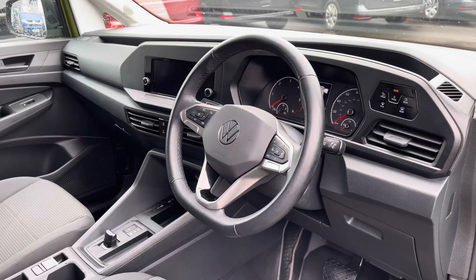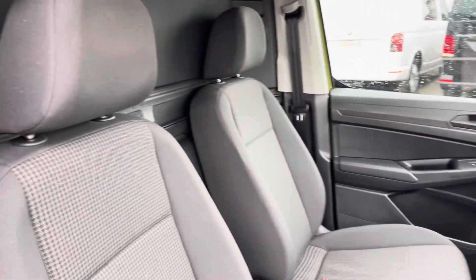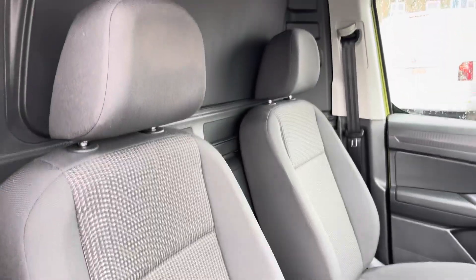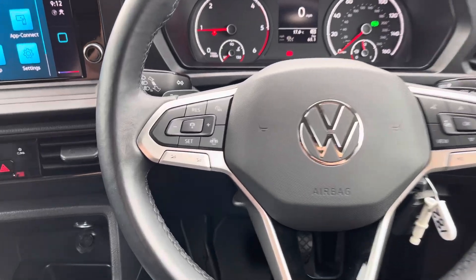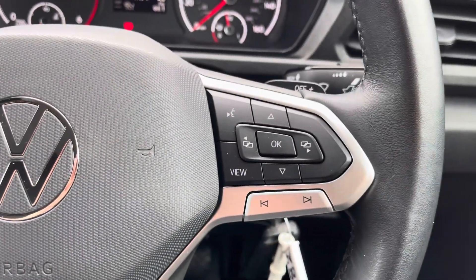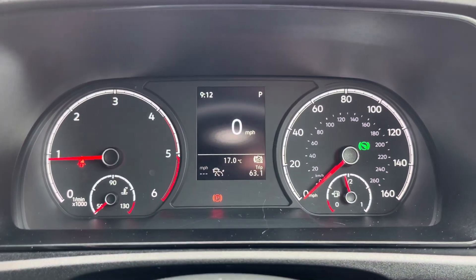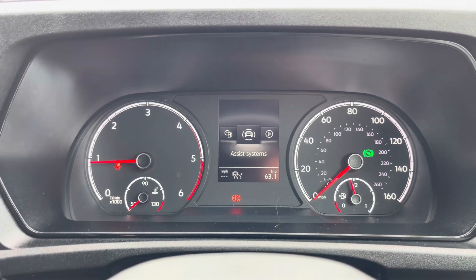The overall good condition of this Caddy continues on into the cab area where the two single front seats are both in good condition and are finished in matching black cloth upholstery. A three spoke leatherette wrapped multifunction steering wheel allows you to access your cruise control features along with controlling your media options without taking your hands off the wheel, and a multimedia interface allows you to customize the information you take in to enhance your overall driving experience.